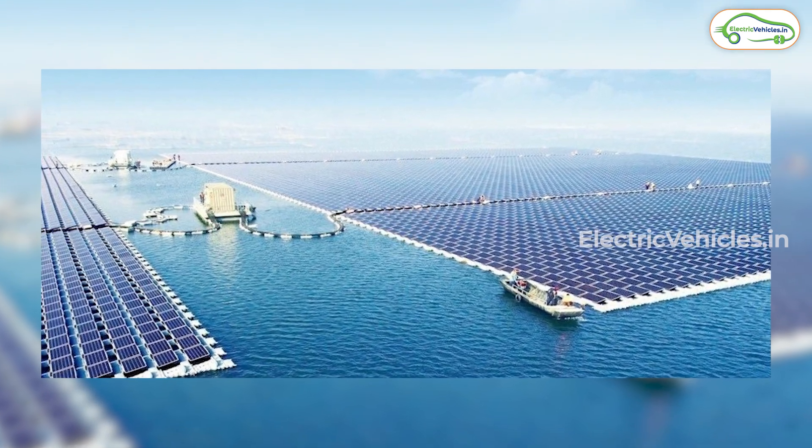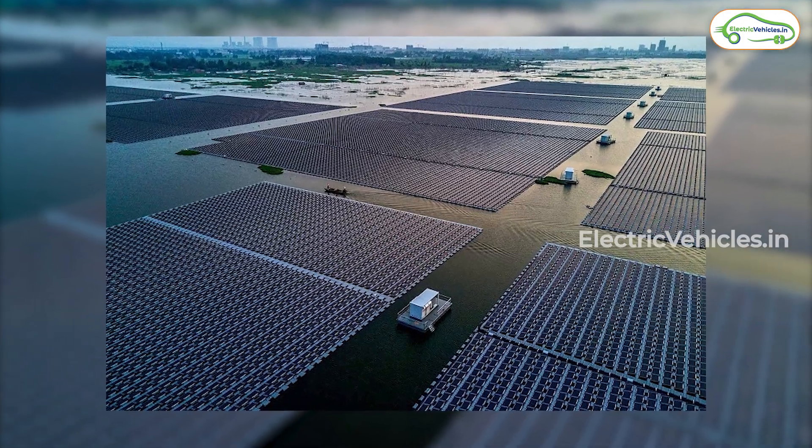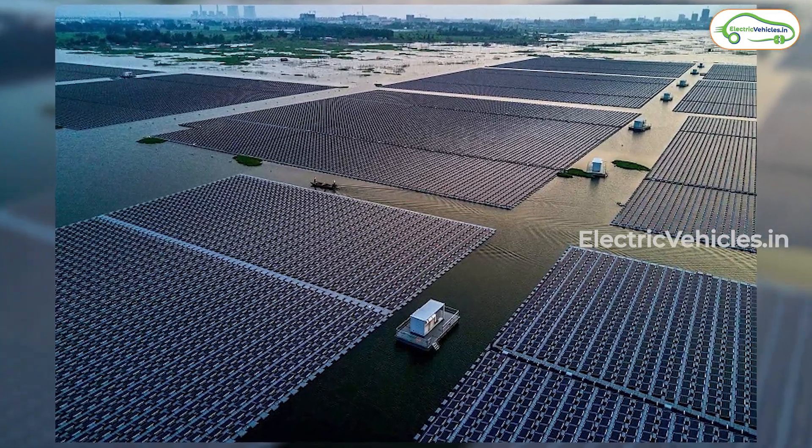In this solar park they used solar modules with high-density polyethylene material that keeps them floating irrespective of water level fluctuations, and these high-density solar modules are spread across 500 acres.